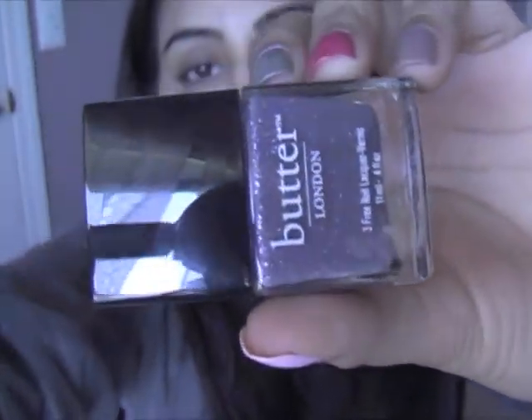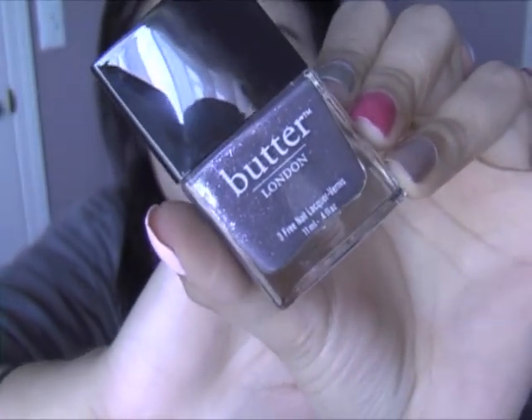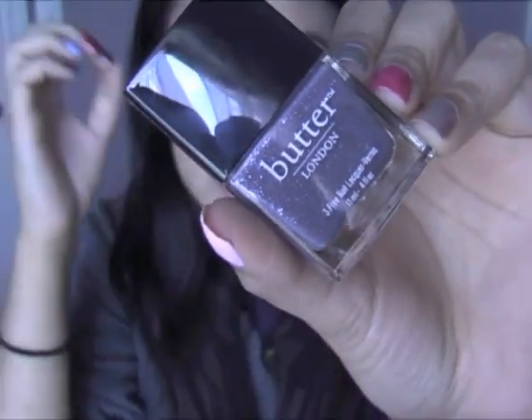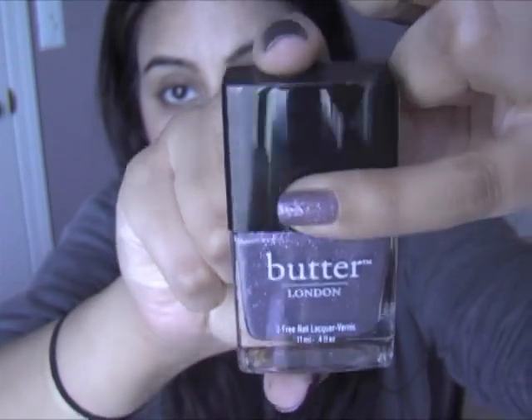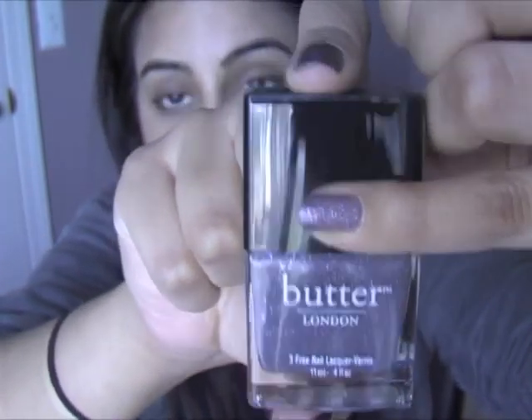The first Butter London polish I got was No More Weighty Katie. I got this when the royal wedding was happening, purely based on everyone else suggesting this color. I don't particularly wear it enough. I like it — it's really nice, but it's really hard to get off. Maybe I'll wear it more in the fall, because it's just not the season for this kind of murky, taupe-y purple color right now.